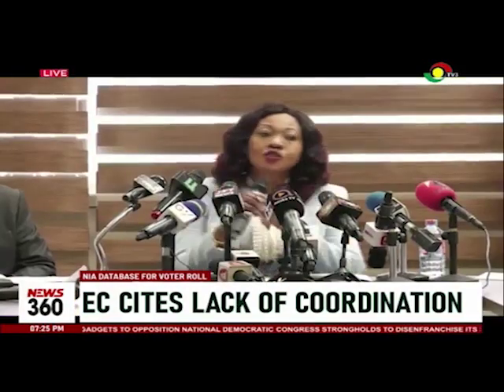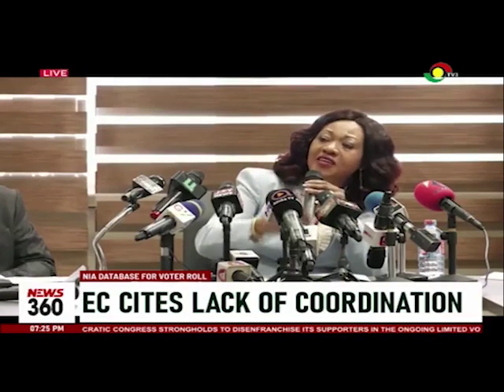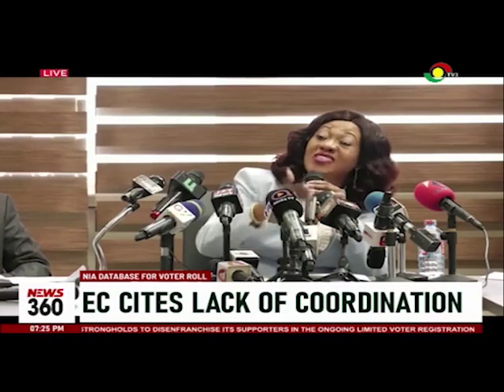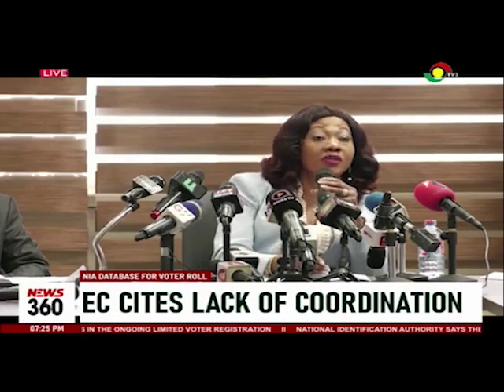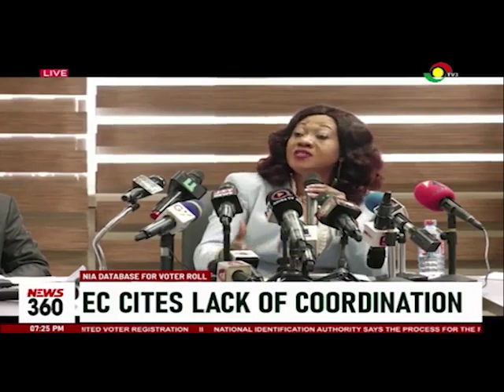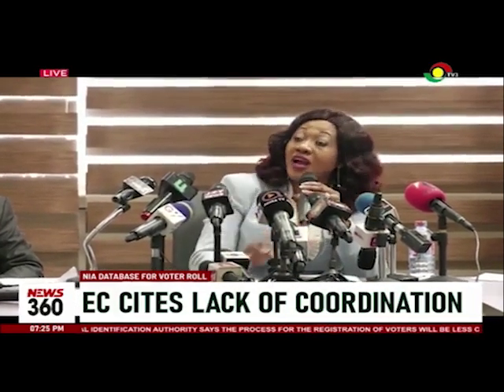The database is not done — the registration for the national identification card was not done on a polling station basis. I think we all know that anywhere you found yourself in the country, you could register for the Ghana card.